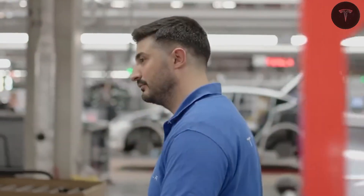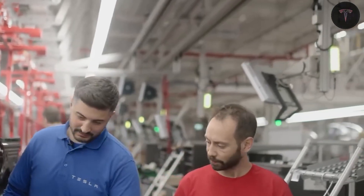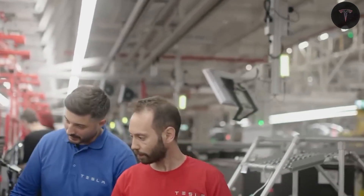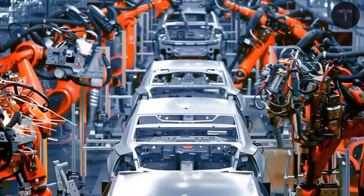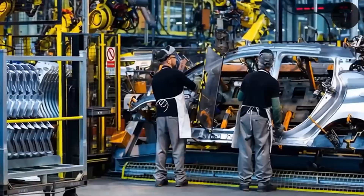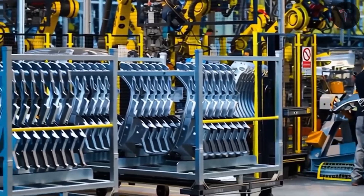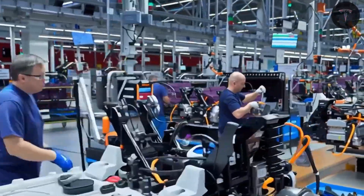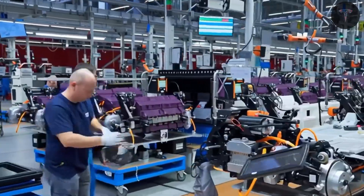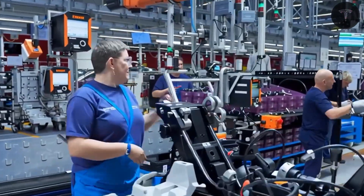Performance-wise, the Model 2 will not skimp on power. It is expected to accelerate from 0 to 60 miles per hour in roughly 5 to 7 seconds, offering an engaging yet efficient driving experience. Tesla will likely offer both rear-wheel drive and dual-motor all-wheel drive variants to cater to different driving styles and preferences. Despite being an entry-level model, the car is anticipated to maintain Tesla's hallmark driving dynamics and electric efficiency.